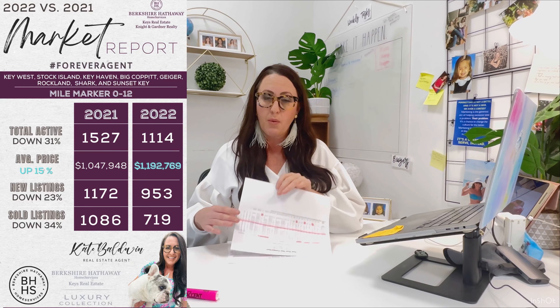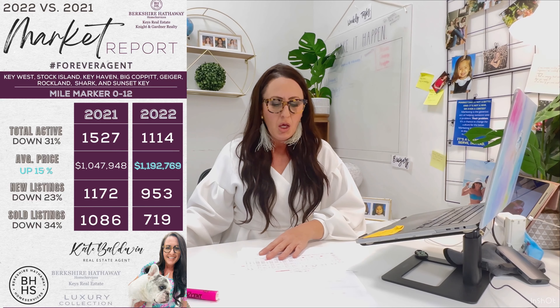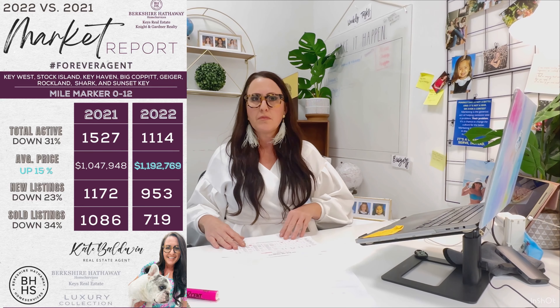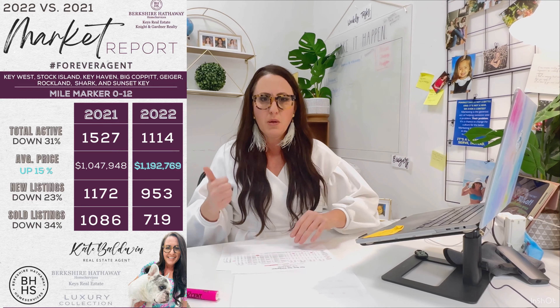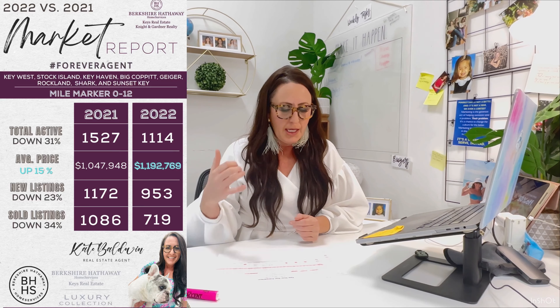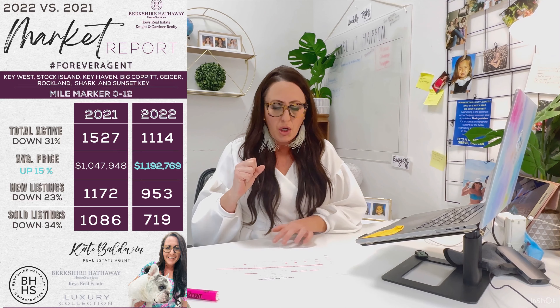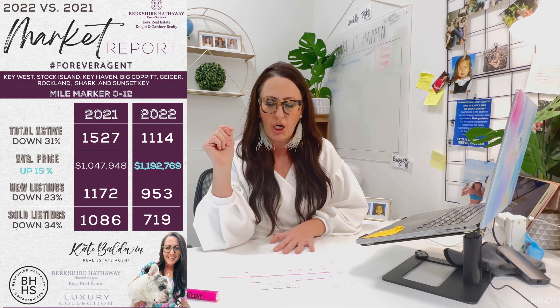We just discussed Key West. Now we're going to discuss Key West up to mile marker 12 — so that's zero to 12, which includes Key West, Stock Island, Key Haven, Big Coppitt, Geiger Key, Rockland Key, Shark Key, and Summerland Key. The total activity was down 31%, new listings down 23%, and number sold was down 34%, but the average sales price from zero to 12 mile marker was up 15%.